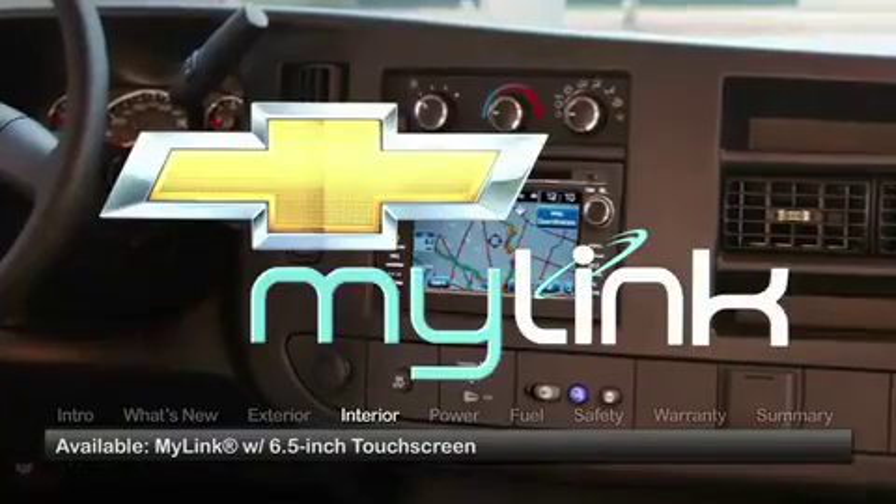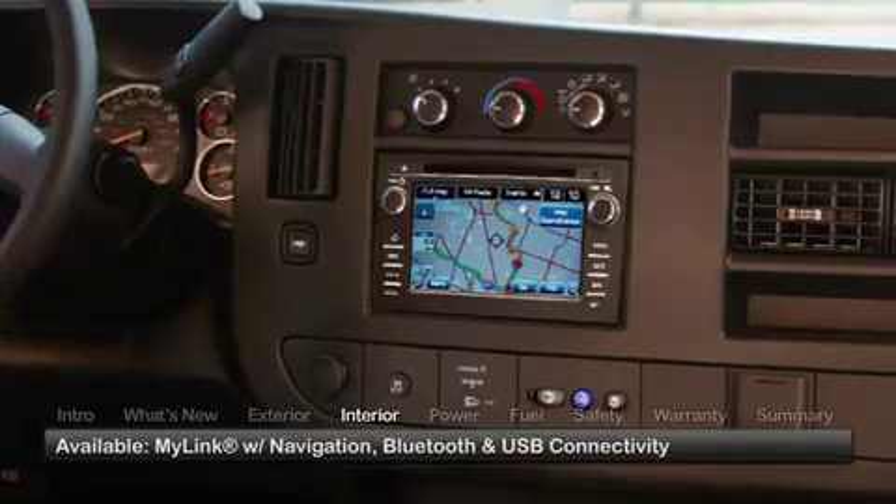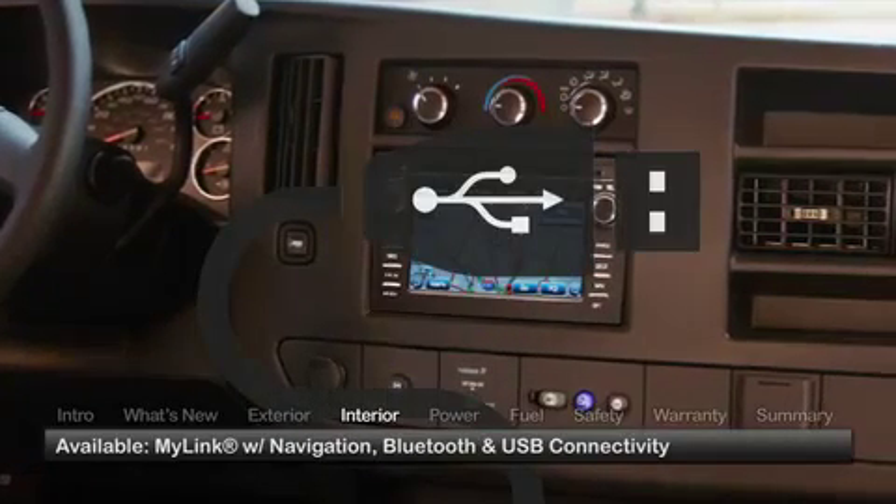The available MyLink infotainment system features a 6.5-inch touchscreen display, navigation, and Bluetooth and USB connectivity.